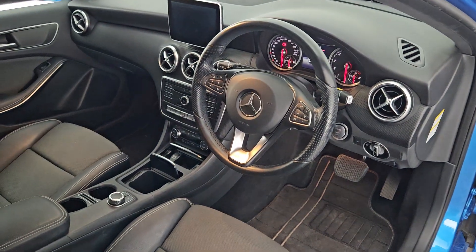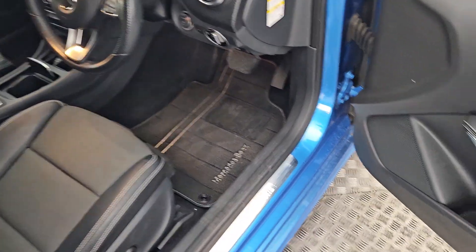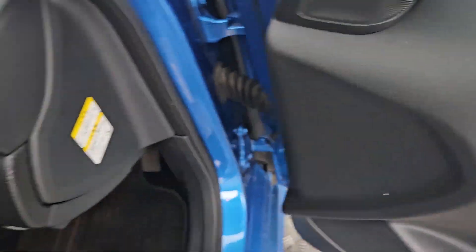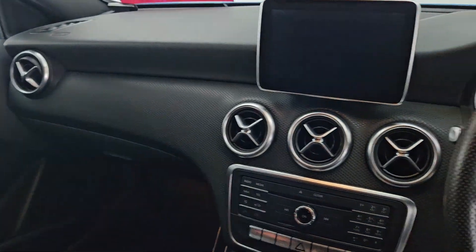Moving to the front cabin, you'll find a beautiful, spacious, comfortable and modern design. There are extendable seat cushions in front, plus premium features including an electric driver seat with three memory positions, and all electric windows and mirrors.